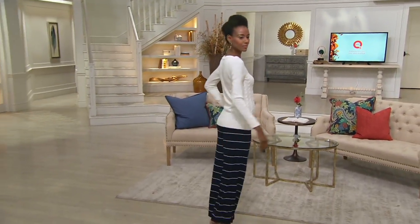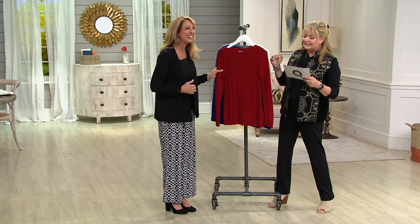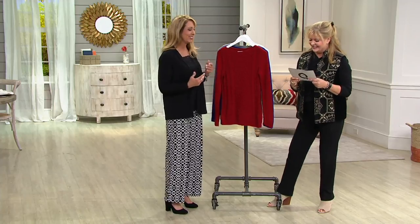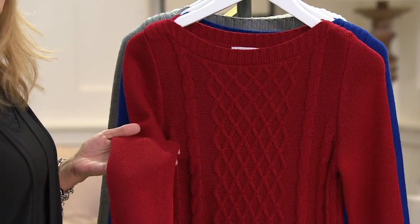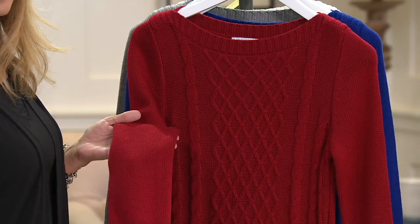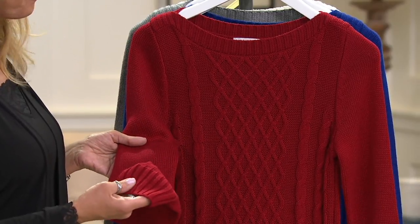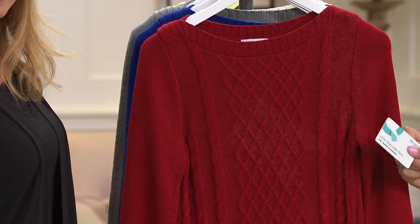The sweater was $54.75 and is now $34.98. When you hear the audible gasp — that's me saying, what? That's crazy good. It's 35% off, almost a $20 savings. There'll be no reorder — that's the only downside of a clearance price. If you have the Q card, the three easy pays would be $11.66.